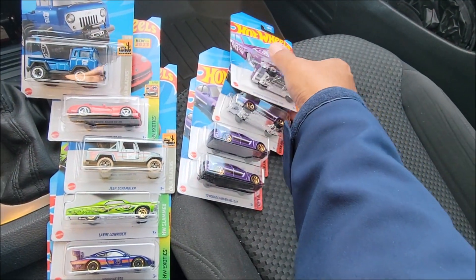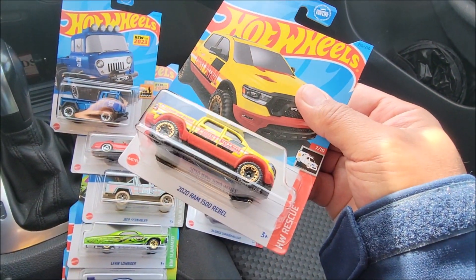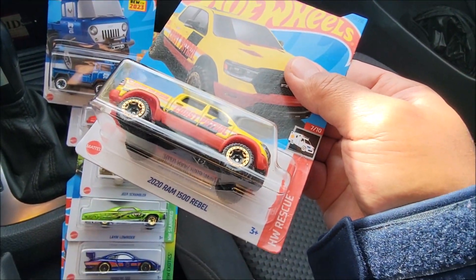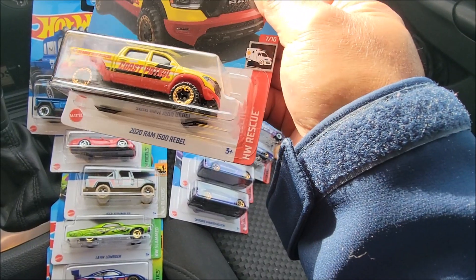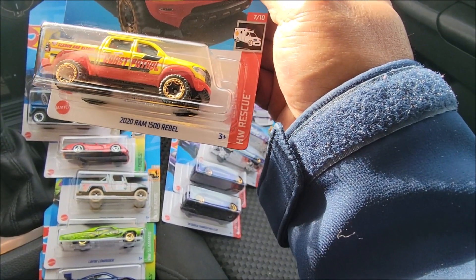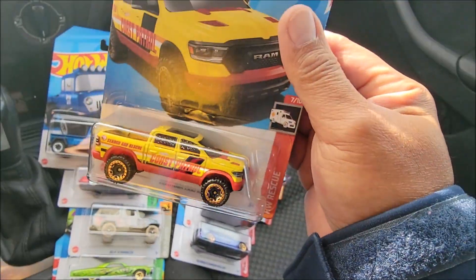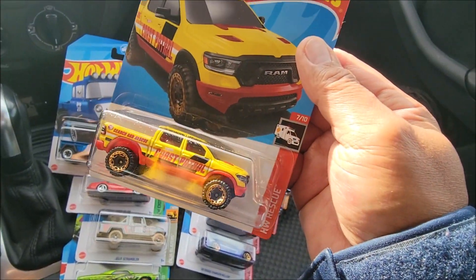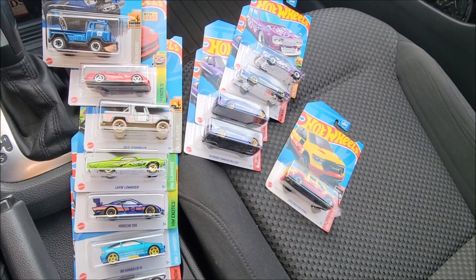The best haul today is the RAM treasure hunt — this is the first RAM 1500 Rebel, really nice in red and yellow. This is our first RAM treasure hunt. That's it — very nice, it's a very good haul today. Columbus Day, our office is closed.